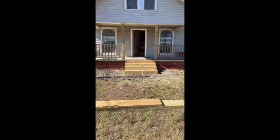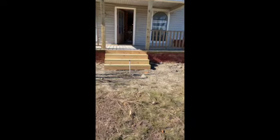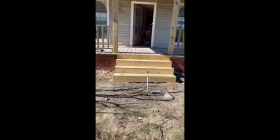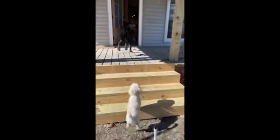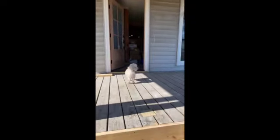We moved the front porch steps and we have to remove the old sprinkler lines. We are walking in and as you can see the dogs have made themselves at home. This is our new front door.